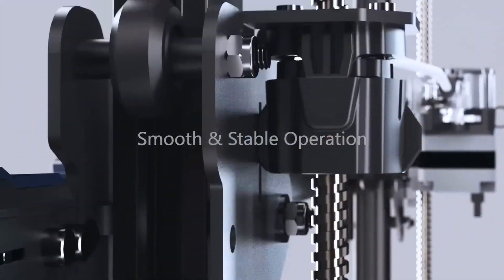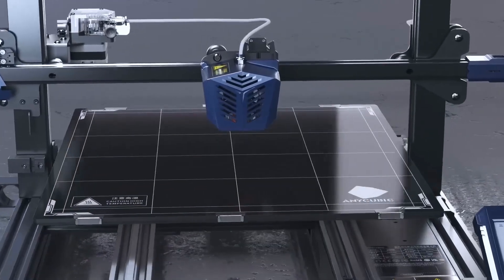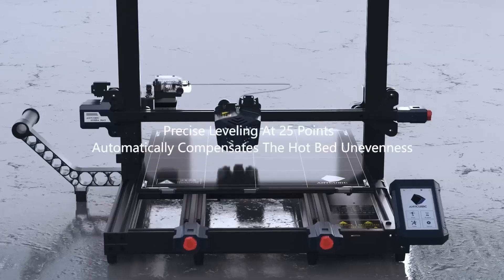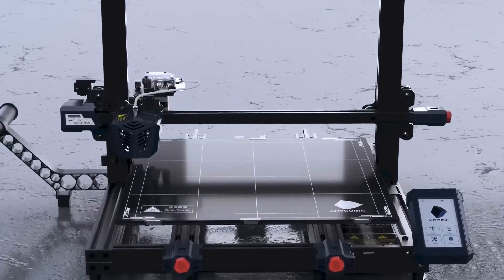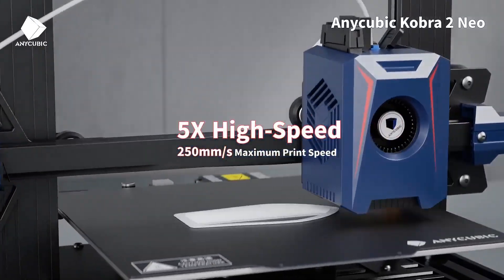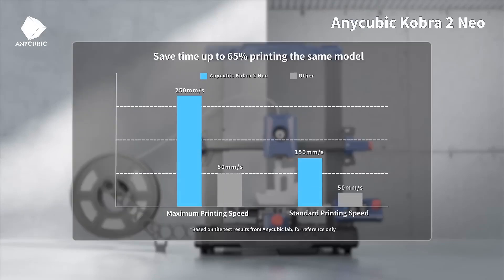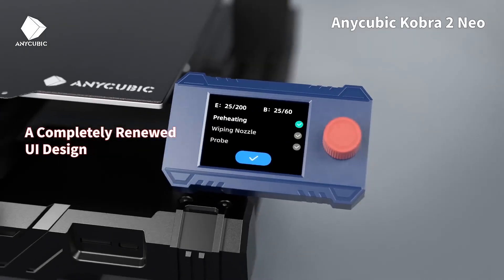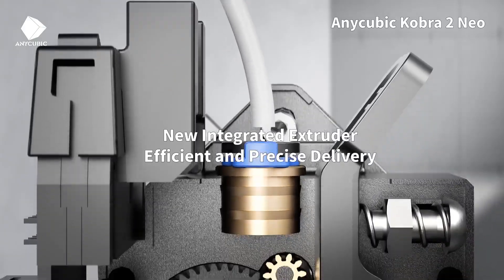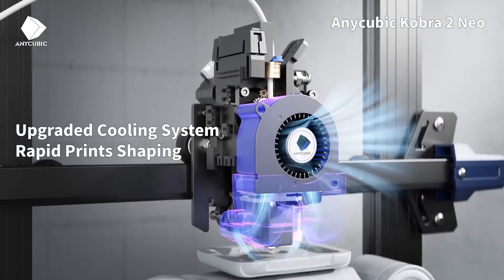The LeviQ automatic leveling system and carborundum glass plate ensure excellent first-layer adhesion and precision, eliminating the need for continuous adjustments between prints. This robust machine is equipped with a sturdy printer chassis, dual gear extruder, and volcano-style hotend, providing a comprehensive toolkit for large-scale 3D printing. It also features manual belt tensioners on the Y and Z axes, attributed to the printer's substantial dimensions of 720 by 715 by 665 millimeters.